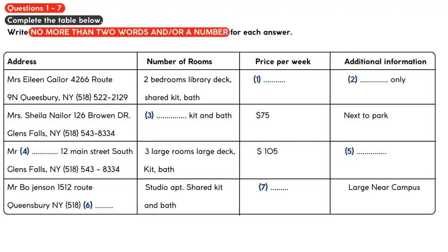The rental on 3rd Street has three bedrooms. So, in the example, three bedrooms has been written down in the number of rooms column for 19 3rd Street.